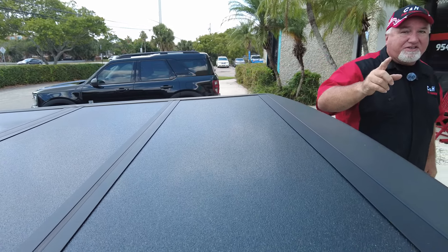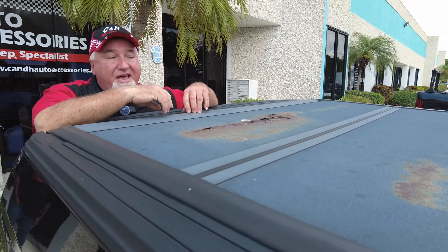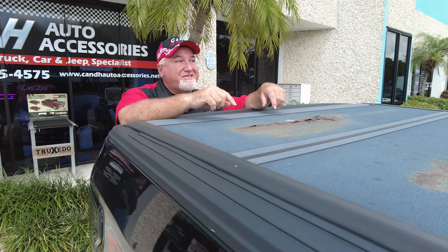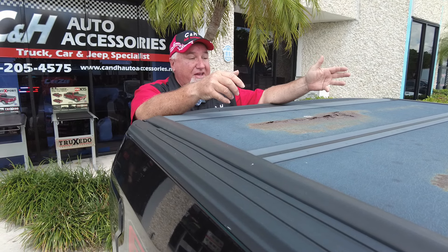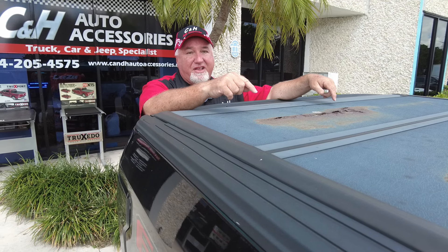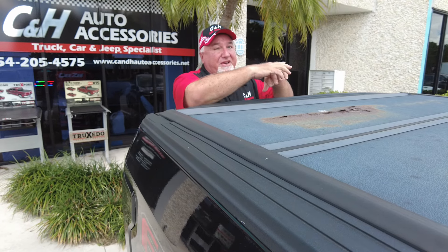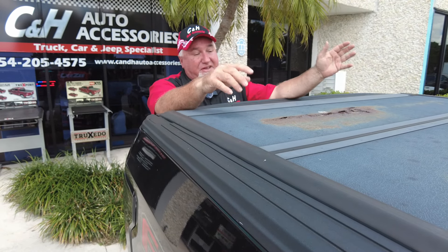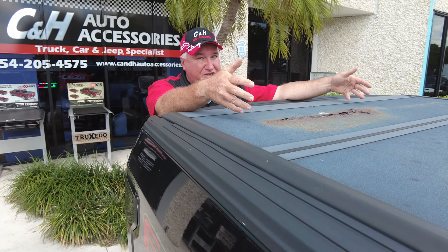I was curious what the warranty was on the Proven Ground cover, so I went to their website — and their website is a joke. I was clicking on buttons trying to find out the warranty and couldn't. I went to Amazon, clicked the little link saying 'see manufacturer,' but they didn't show a warranty. Amazon said 30-day money-back guarantee — but I'm sure this damage doesn't happen in the first month. It's probably going to happen in the first year or so.